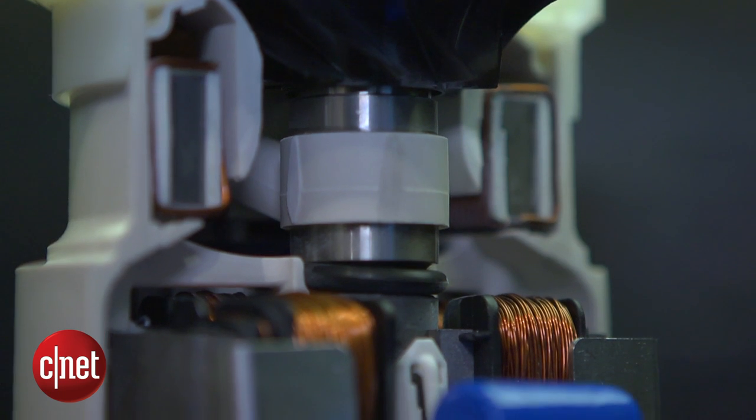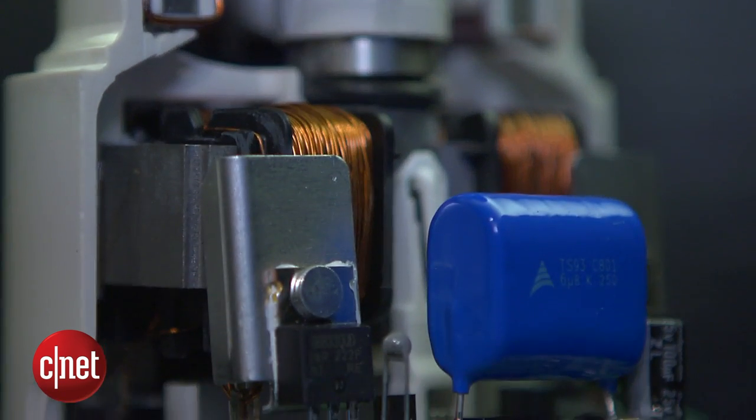Dyson says the motor took seven years to develop at a cost of nearly £30 million. It's money well spent, though, as Dyson says this monster will get your hands dry in 12 seconds flat.